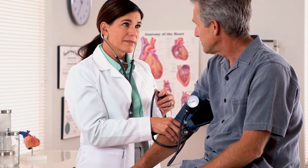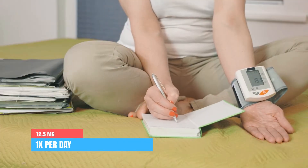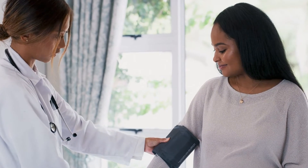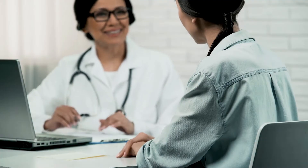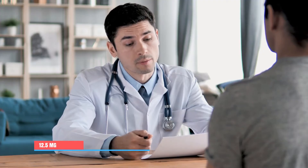When treating high blood pressure in adults, most doctors will start with an initial dose of 12.5 milligrams once per day. If necessary, this can be slowly increased up to a maximum dose of 25 milligrams per day. When treating angina pectoris, your doctor might start with a dose of 12.5 milligrams two times a day, which if necessary can be increased up to a maximum dose of 50 milligrams two times a day.